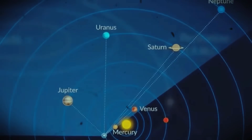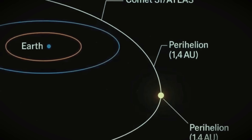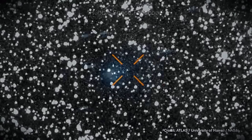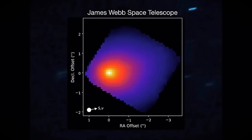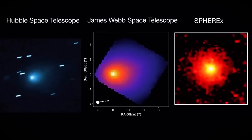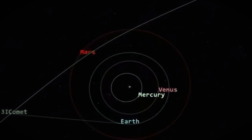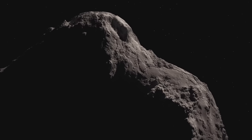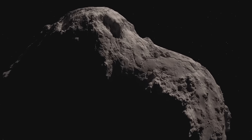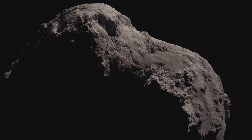When 3i Atlas passed perihelion on October 29th, it came within 203 million kilometers of the sun. At that distance, it absorbed 770 watts of solar radiation per square meter — very intense heating. For a comet, which is what 3i Atlas has been classified as, this should trigger massive outgassing. The ice on the surface should vaporize, creating a spectacular tail pushed away from the sun by solar wind and radiation pressure.